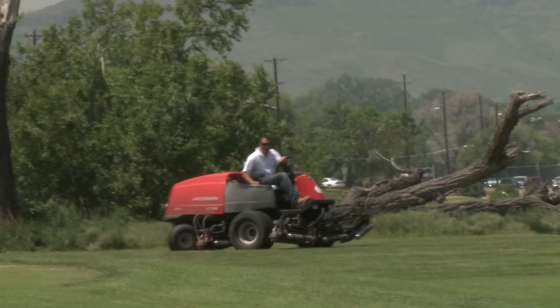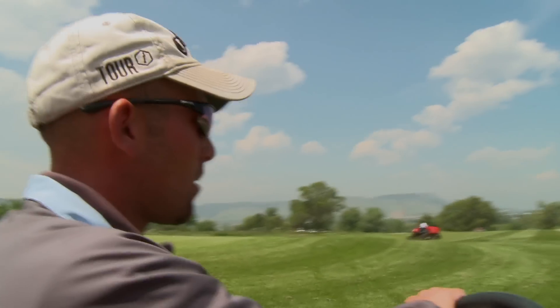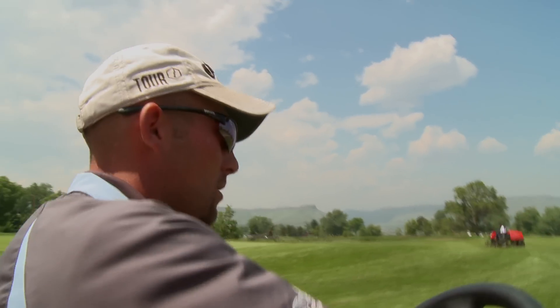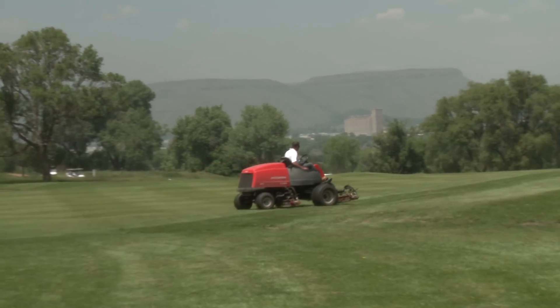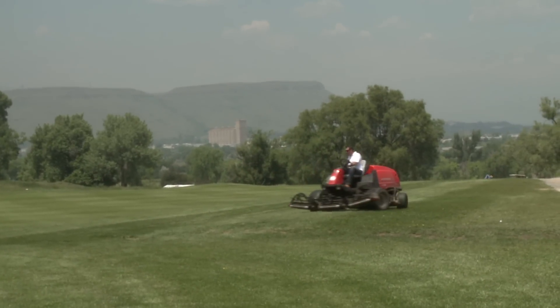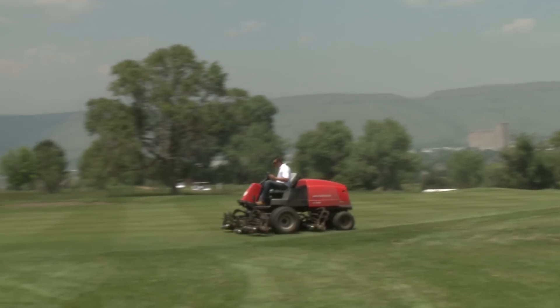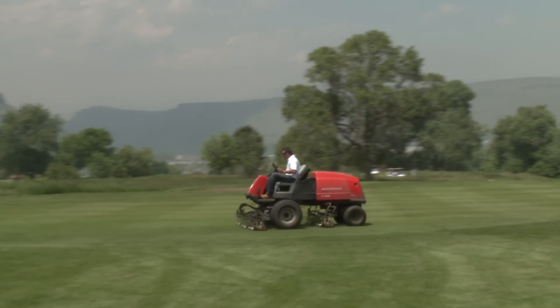He's mowing the 17th fairway. The mechanic keeps the blades sharp all the time — he's always grinding them, touching them up daily to make sure everything is cutting how it should be, the height of cut is in good condition, and it just looks good.